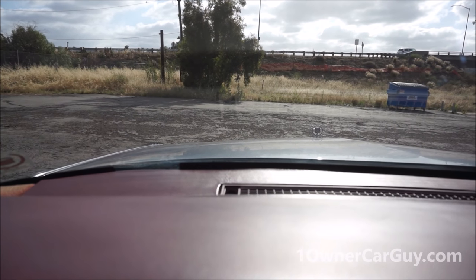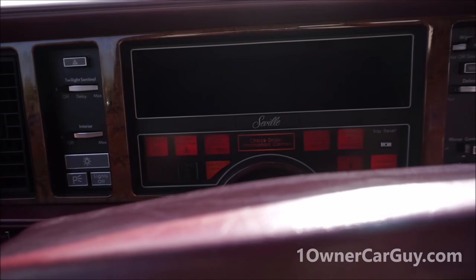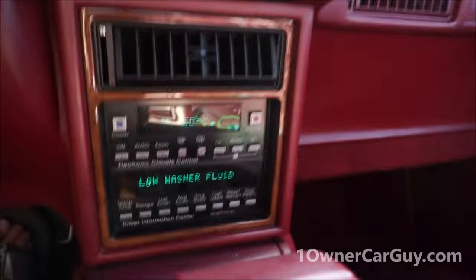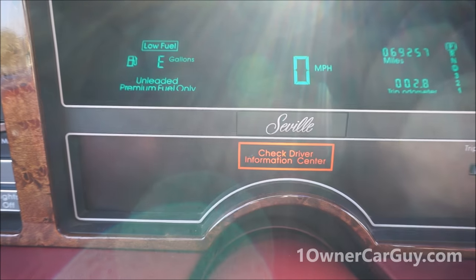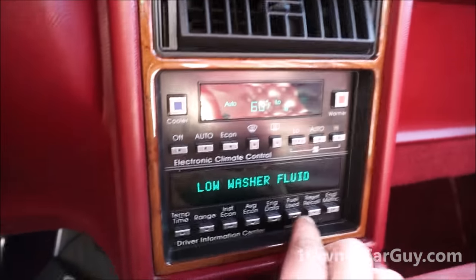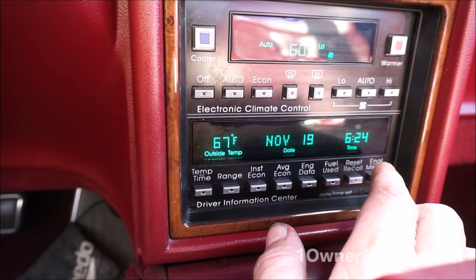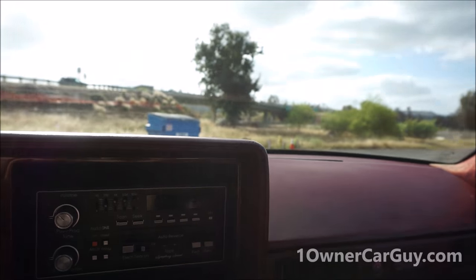This car just runs great. Let me show you this — so you start it up, all these lights come on. Boom — low windshield washer. Check driver information center comes up, you go ahead and hit reset, that comes up, pops the date — which is not the correct date — and that goes out. So that's your only real warning on it. Four-speed overdrive transmission with the console shifter.